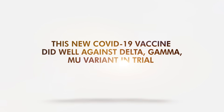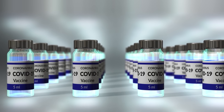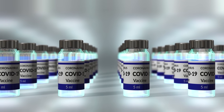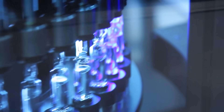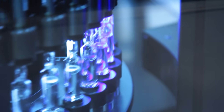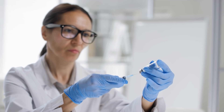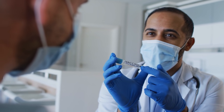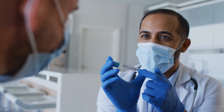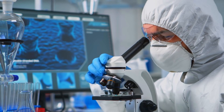This new COVID-19 vaccine did well against the Delta, Gamma, and Mu variants in trial. More COVID-19 vaccines are expected to come out in a few years, including second-generation products which everyone looks forward to. One of these has already announced early results: the GlobalSpectra trial revealed that the Clover COVID vaccine works exceptionally well. Find out its effectiveness against the coronavirus and its variants.